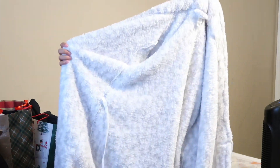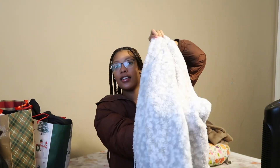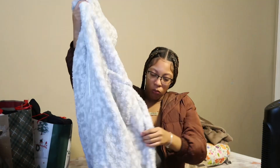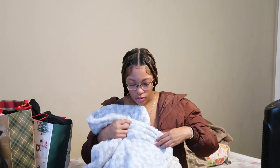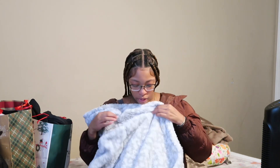First thing in this next bag is this robe — y'all probably seen me wear it on my TikTok. I asked for a robe because I was using my mom's and now I finally got my own. It's gray, and it's cotton on the inside and outside. It comes with the little toggle thing to tie and secure it, and it's got pockets on both sides.